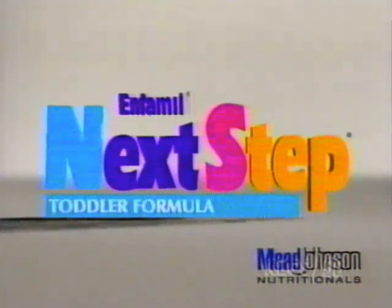Mead Johnson, maker of Next Step Toddler formulas, committed to good nutrition for healthy toddler development.